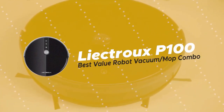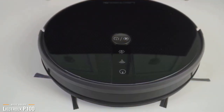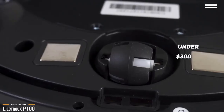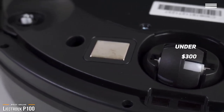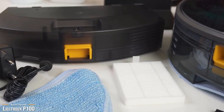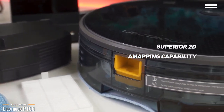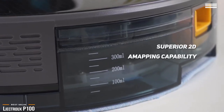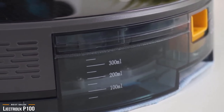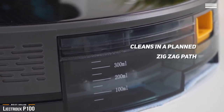This brings us to the Liectroux P100 — our choice for best value robot vacuum-mop combo. For under $300, the P100 vacuums and mops your home for you, making it an essential part of your cleaning arsenal. With its superior 2D mapping capability, the Liectroux P100 maps your interiors to determine the coverage needed. Unlike other robot vacuums that use a random bump-and-continue method, the P100 cleans in a planned zigzag path so it doesn't repeatedly clean the same area.